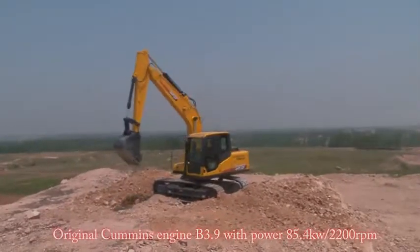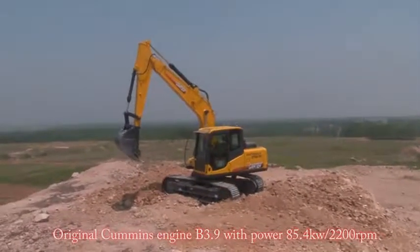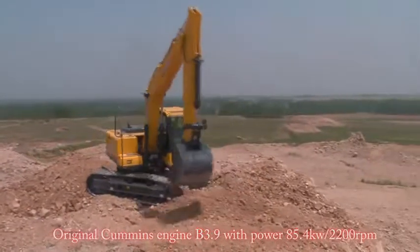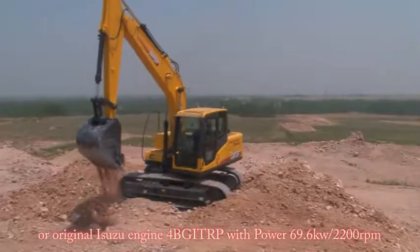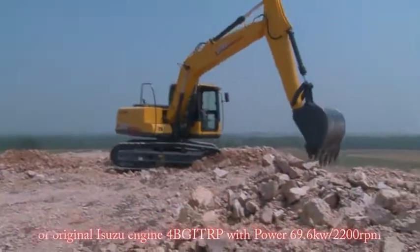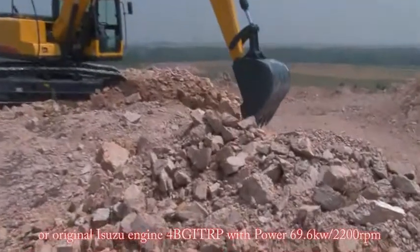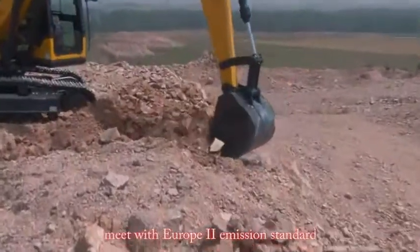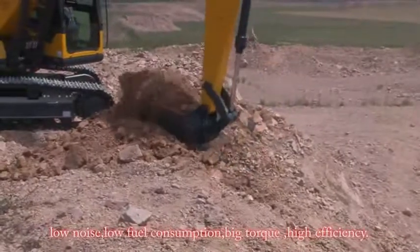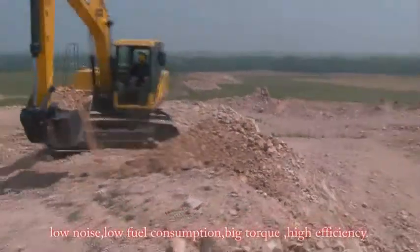Engine options include the original Cummins B3.9 with 85.4 kilowatts at 2200 RPM, or the original Isuzu 4BG ITRP with 69.6 kilowatts at 2200 RPM. Both meet Europe 2 emission standards, with low noise, low fuel consumption, big torque, and high efficiency.